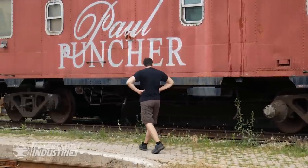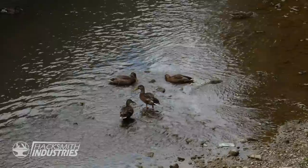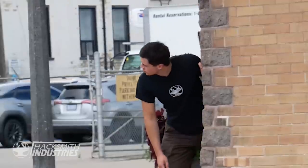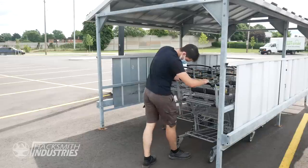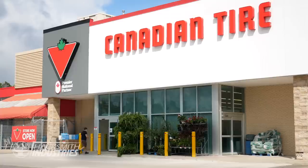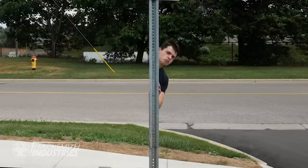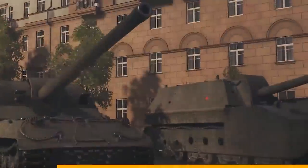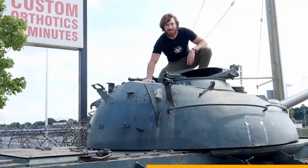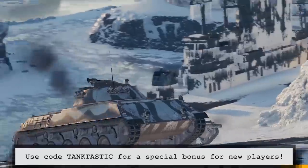I don't think these are the tracks we're looking for. What a weird tank — it doesn't have treads. Did I mention World of Tanks has a huge arsenal of tanks, including artillery, light tanks, heavy tanks, and medium tanks just like this one? There are over 550 different tanks to try out. Use my code TANKTASTIC to get a special bonus in-game. Try World of Tanks today using my link below.